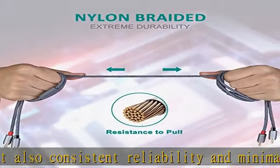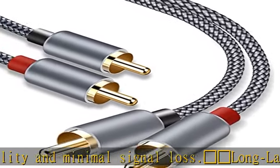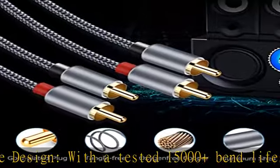Perfect fit and broad usage: Professional audio quality RCA cables for premium left/right audio signal transfer from your home stereo, audio receiver, TV, DVD, amplifier, soundbox, car, or Blu-ray player, and more.